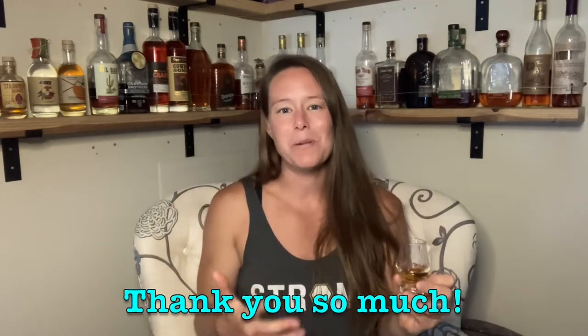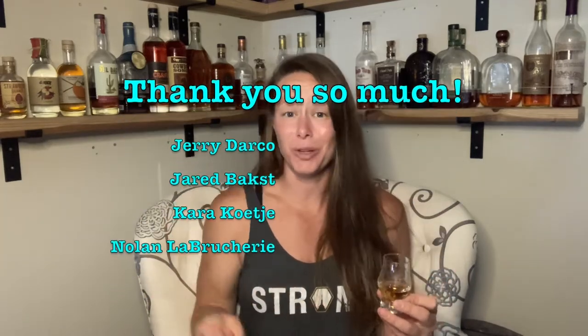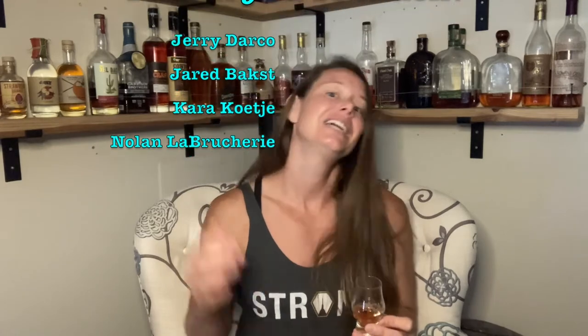Before I taste, I want to give a huge shout out to the Patreons. Thank you guys so much for helping to support the channel and for being a part of the community we have over on Patreon. If you'd like to join us over on Patreon, I've got a link in the description below.